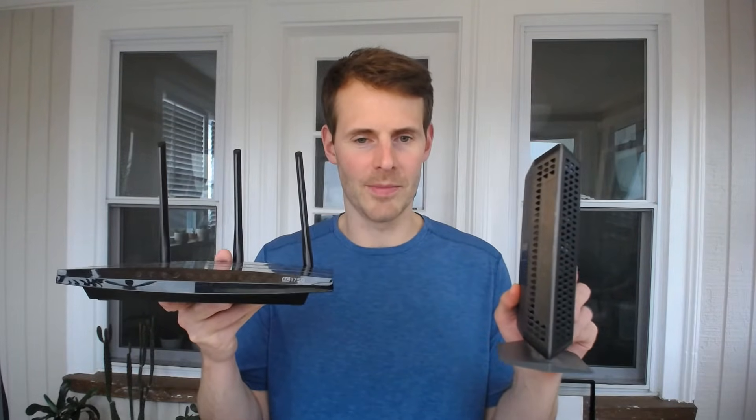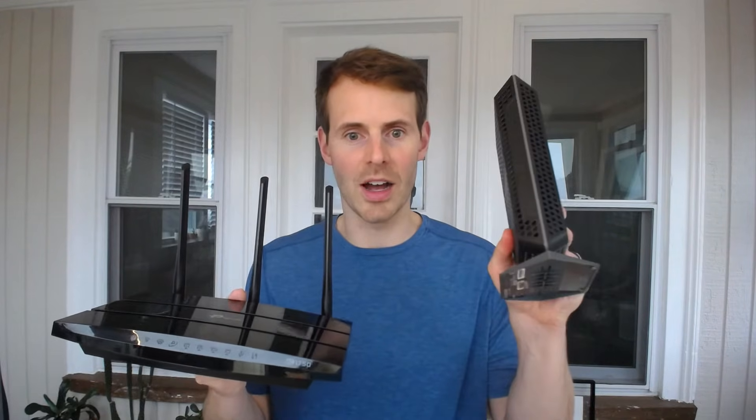The next tip should be a dead giveaway: if you have a modem and router as standalone devices, they look quite different. This one has external antennas on it and this one does not. This device with the antennas is your router. Your router is responsible for sending out a Wi-Fi network — a wireless way of connecting your devices — which is why it needs antennas to send and receive data wirelessly. Conversely, a modem only connects to other devices with wired connections; it doesn't communicate wirelessly, so there are no antennas on it.